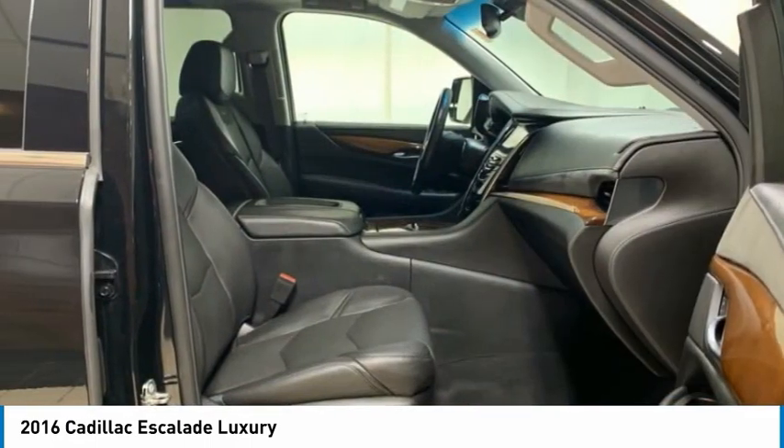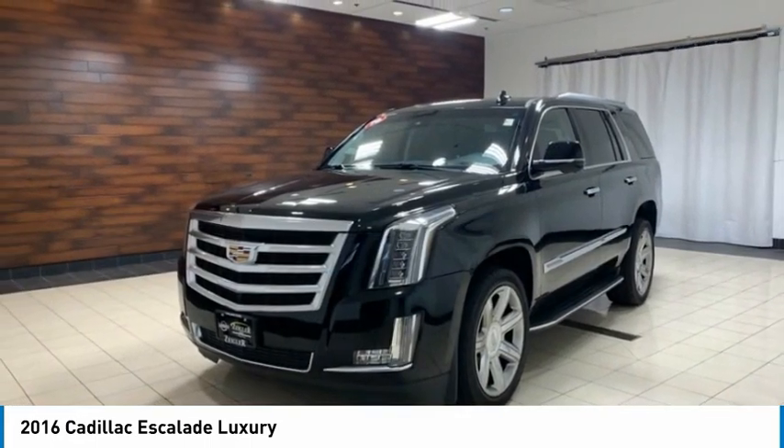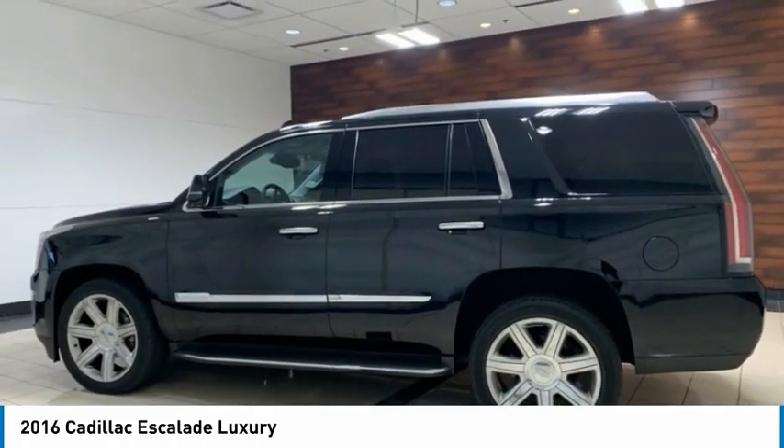Fog lights, rain-sensing wipers, four-wheel disc brakes, roof rack. Is love at first sight really possible? Let us know when you stop in.